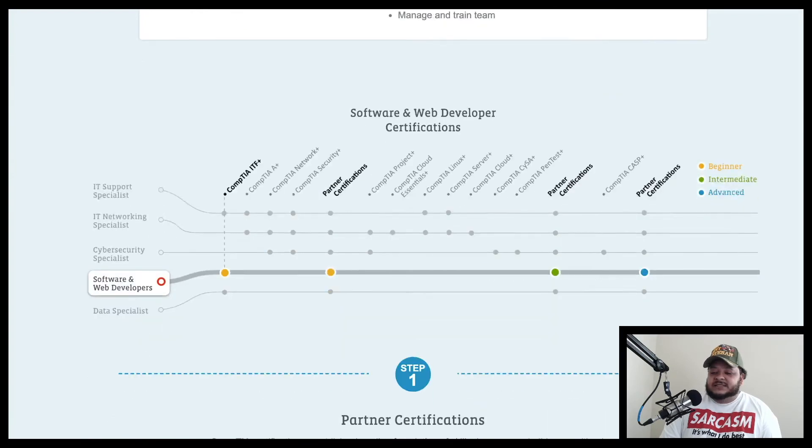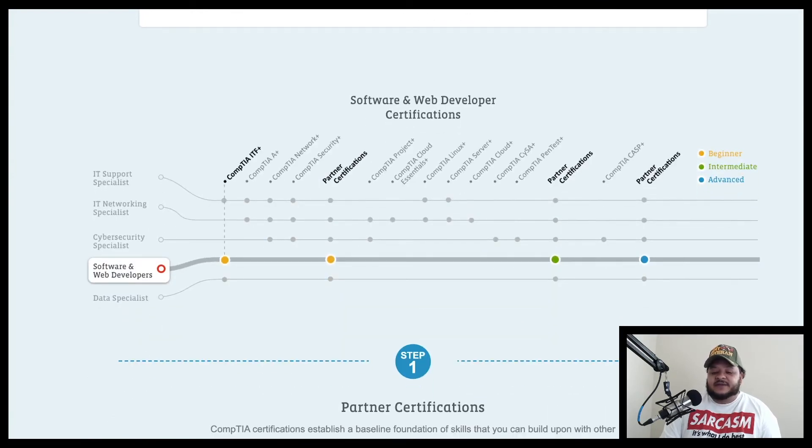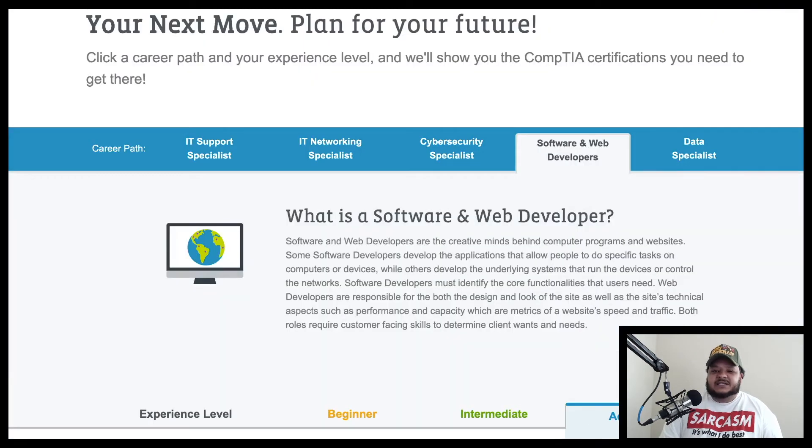For software developer certifications, beginners are recommended CompTIA IT Fundamentals and relevant partner certifications. Intermediate and advanced levels also rely on partner certifications. This is because software development involves coding in Python, Java, C++, or other languages, and CompTIA mainly deals with certifications aligned to networking and cybersecurity — which is why fewer CompTIA certs appear for software and web development.